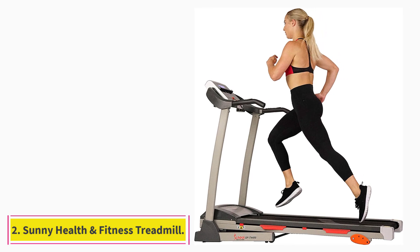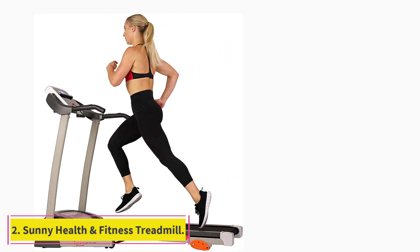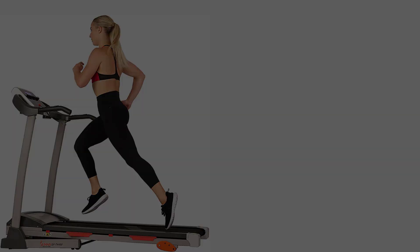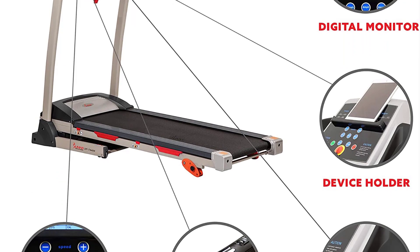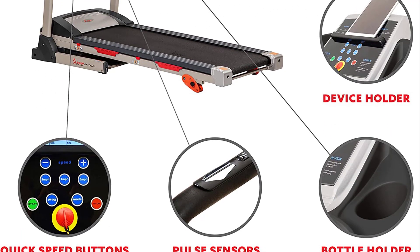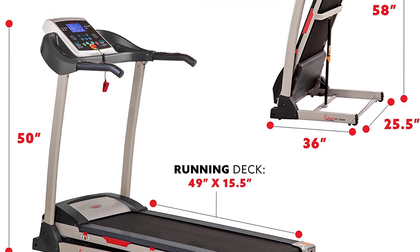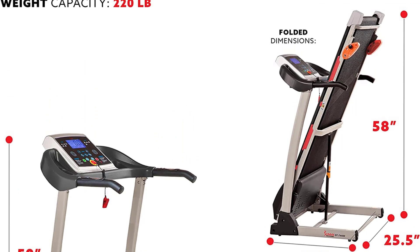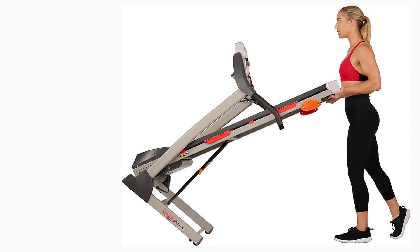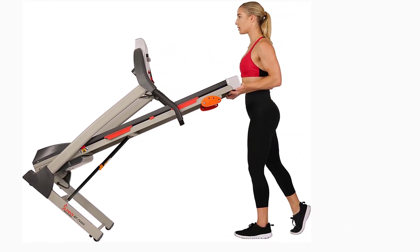At number 2: the Sunny Health & Fitness Folding Treadmill with Device Holder. This treadmill gets a nod for being a sleek-looking, reliable treadmill that comes with some pretty cool features and an easy-to-swallow price tag. You can place your mobile device in a handy holder and tailor your workout to your favorite fitness app, or even get pro tips and lessons from free online training videos offered by certified Sunny Health & Fitness Trainers.